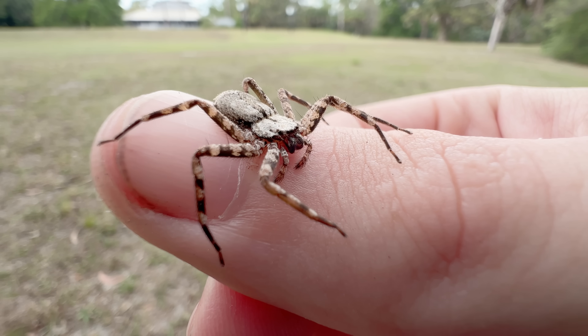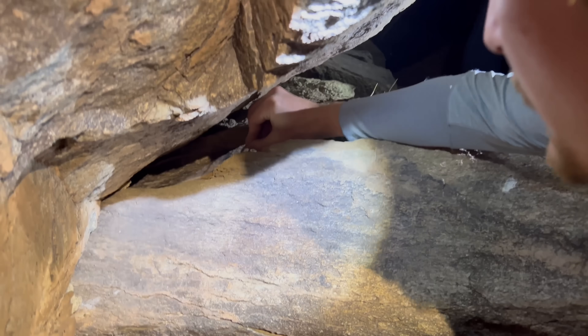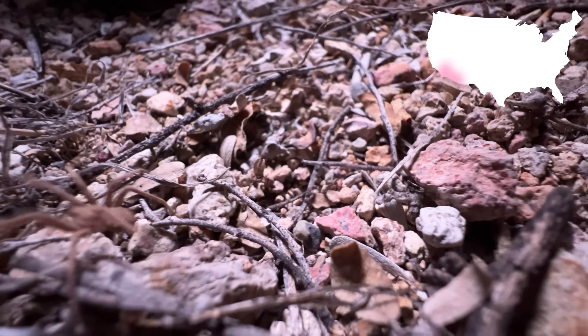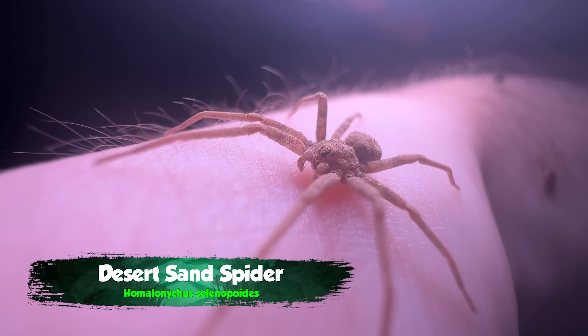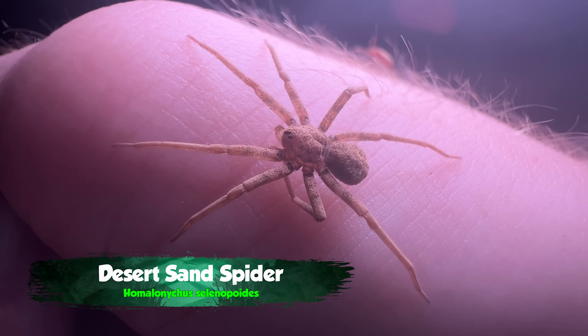While the crescent-eyed spiders aren't dangerous to people, there is a spider that the jury is still out on. Lurking in the deserts of the southwest, and a lot closer to civilization than you'd think, is a dusty little spider that hides in the sand. It has a very similar role in the deserts of North America to one of the world's most dangerous spiders — the six-eyed sand spider. These are not big spiders, but that is the desert sand spider, and the craziest thing is we don't know a whole lot about it.